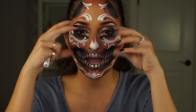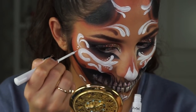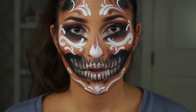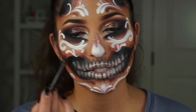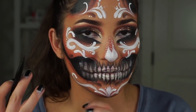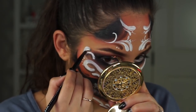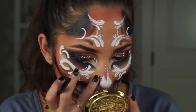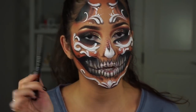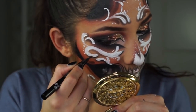Now that I have my chunky designs with the white, I'm going to go in with NYX white liquid liner and add some finer detail work. Now I'm going in with the brown shadow and just outlining a few of the white designs and buffing out so that it looks a little bit more 3D and brighter. Now that all of my little white pieces are nice and shaded underneath, I'm going to go back in with the liquid liner and add some details right where the white meets the shading.